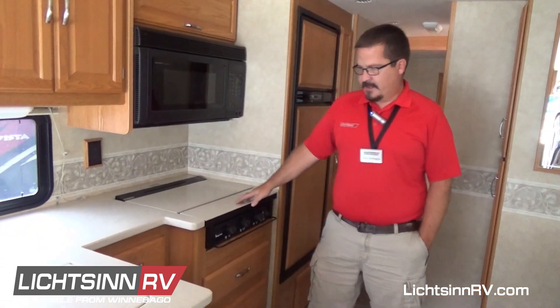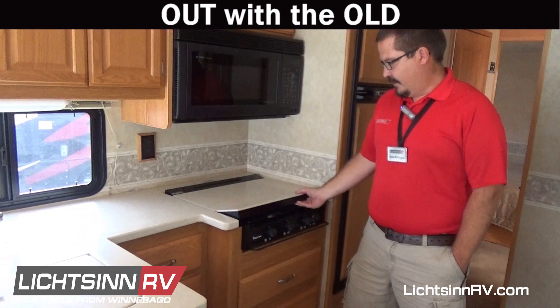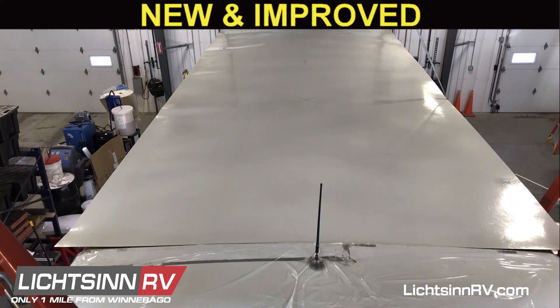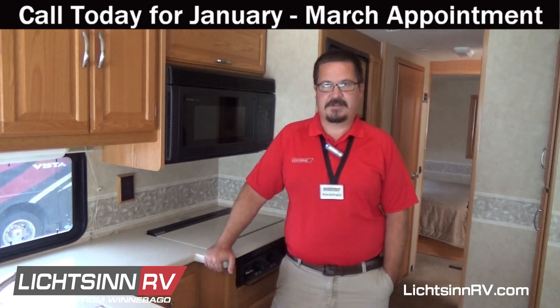We've also done appliance upgrades — whether adding washers and dryers, changing out a three-burner stove to a stove with oven, or going the other direction if you never use the oven and just want a cooktop. Exterior-wise, we've also replaced rubber roofs — if your travel trailer's rubber roof is getting worn, we can certainly replace that. Fiberglass roof replacements are something we've done as well. There are many other ideas we can help with, so give us a call and talk with one of our service consultants today about all the possibilities for refurbishing or renewing your RV.